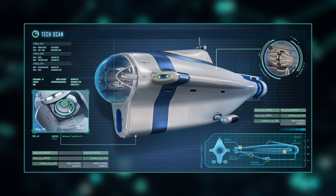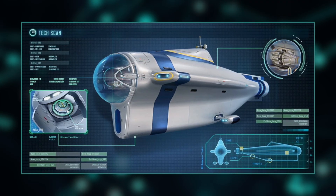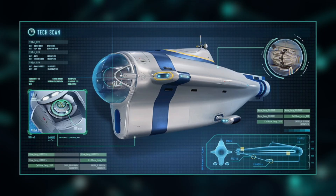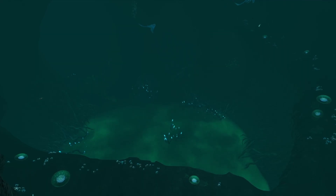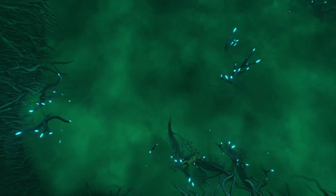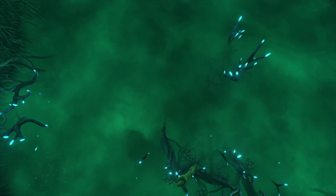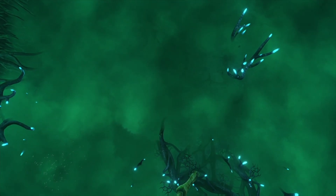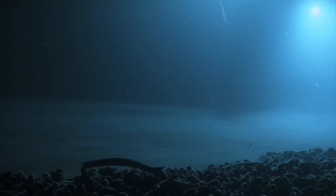For the next perilous leg of the journey, I'll be piloting a cyclops submarine — a vehicle that should be able to withstand the crushing depths of the abyss. Below the deep Grand Reef awaits a surreal environment of eerie green fog. This is the Lost River — a region covered in alkaline brine pools which give the illusion of an underwater stream. Brine pools also exist in Earth's oceans and are extremely toxic due to their high salinity — best not to get too close.